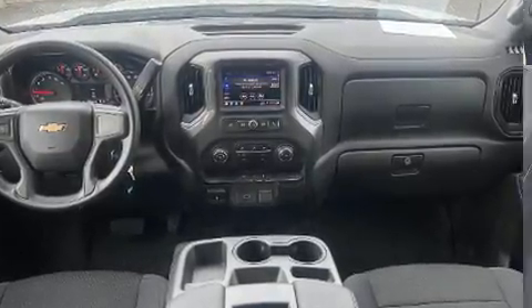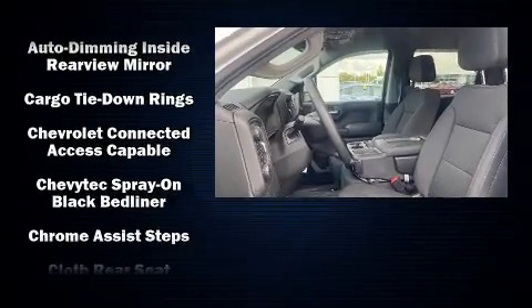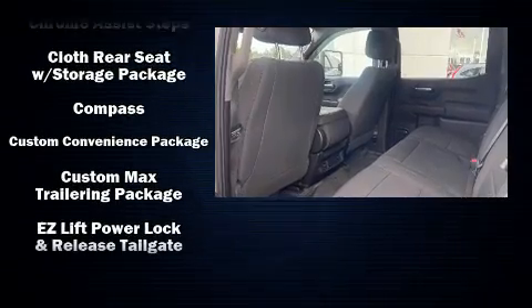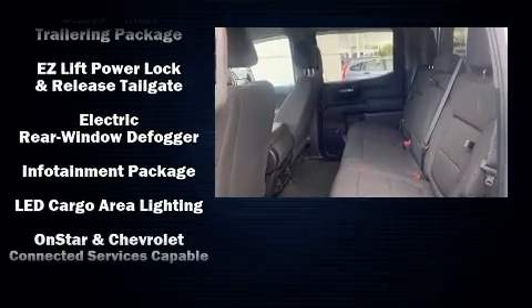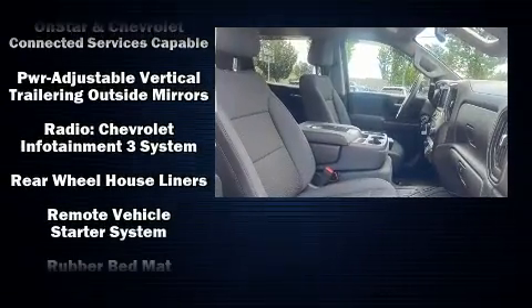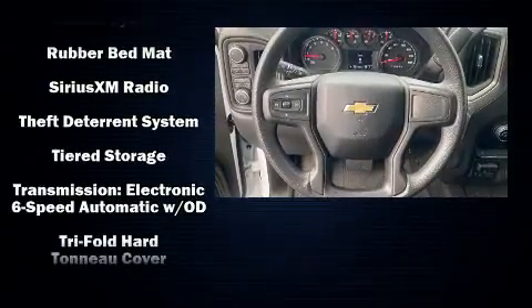Chevrolet ensures the safety and security of its passengers with equipment such as head curtain airbags, front side impact airbags, traction control, brake assist, ignition disabling, and four-wheel disc brakes with ABS. Various mechanical systems are monitored by electronic stability control, keeping you on your intended path.